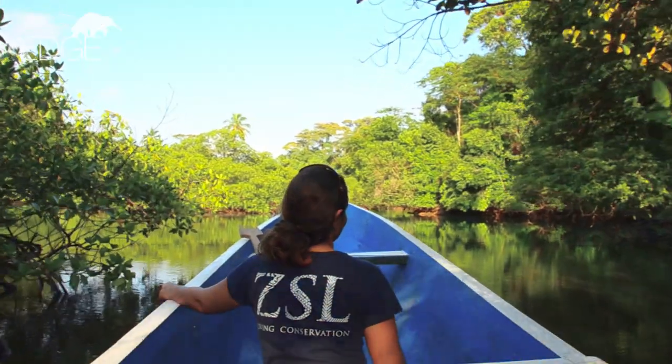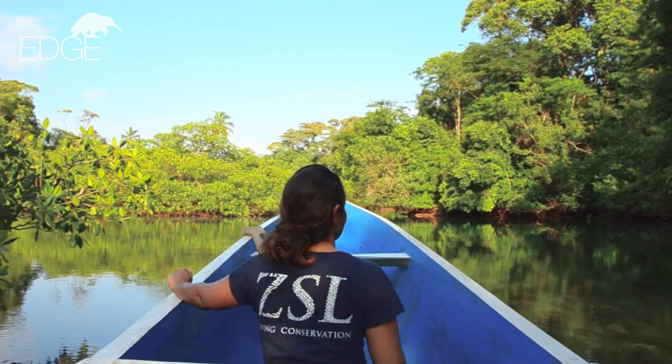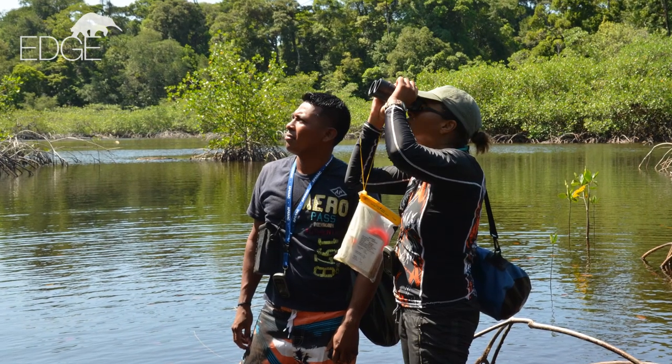In this video, we'll take a closer look at a conservation project on a species prioritised by the Edge of Existence programme to see how prioritisation is put into practice on the ground.